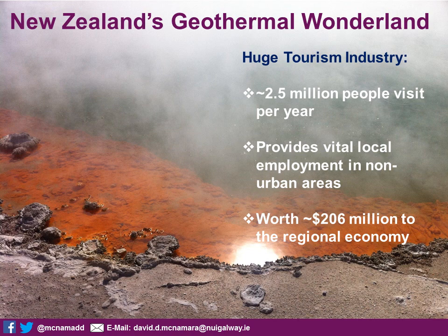Approximately two and a half million people visit these geothermal areas per year in New Zealand. It provides a huge amount of local employment through tourism businesses in these non-urban areas. A lot of the geothermal systems are hosted in very out-of-the-way towns in the centre of the North Island, so it brings local employment and opportunity. The last time they worked out how much it was worth — around 2014-2015 — the tourism industry based around geothermal was worth about 206 million New Zealand dollars to the regional economy.